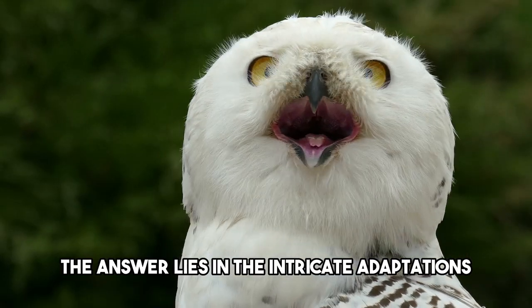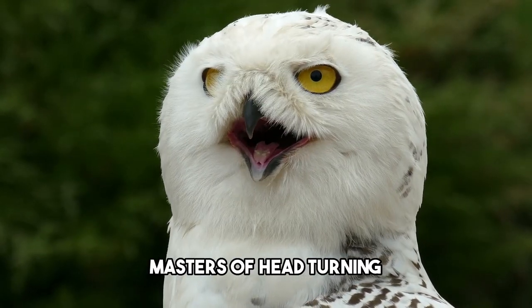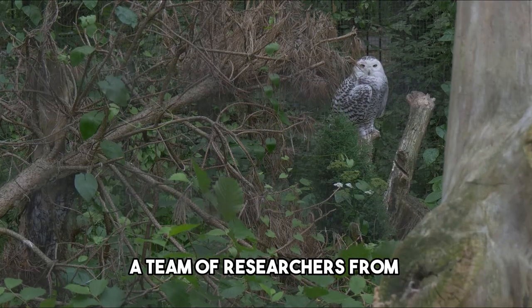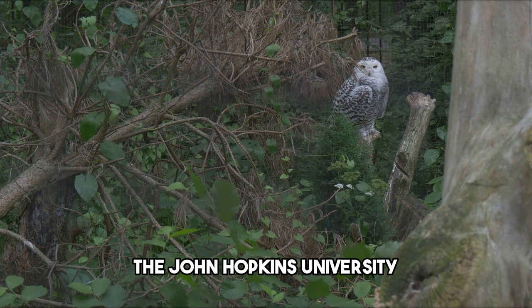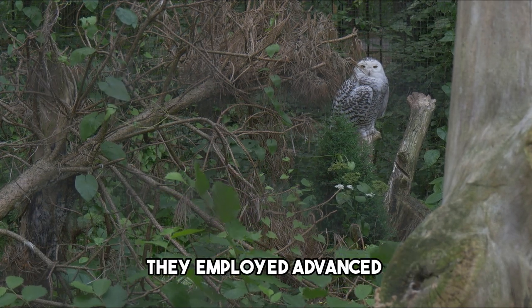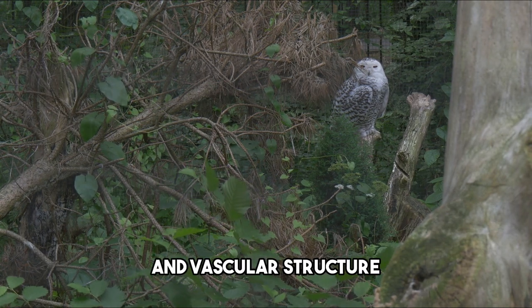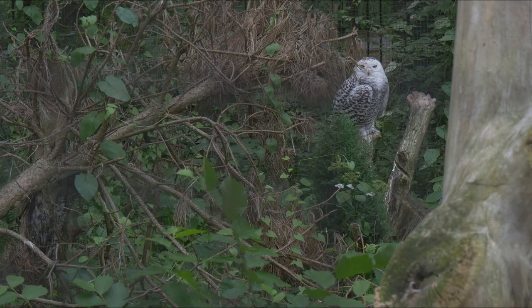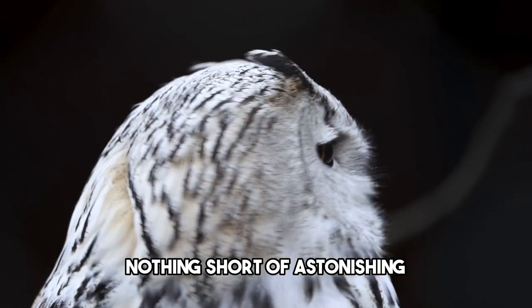The answer lies in the intricate adaptations that make owls the masters of head turning. To understand this phenomenon, a team of researchers from the Johns Hopkins University School of Medicine embarked on a groundbreaking study. They employed advanced medical imaging techniques to examine the bone and vascular structure within the heads and necks of deceased owls. What they uncovered was nothing short of astonishing.